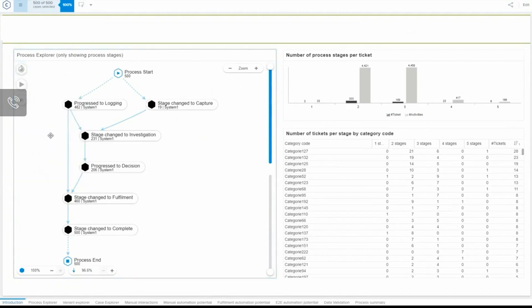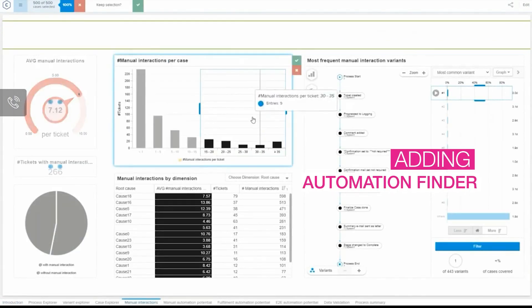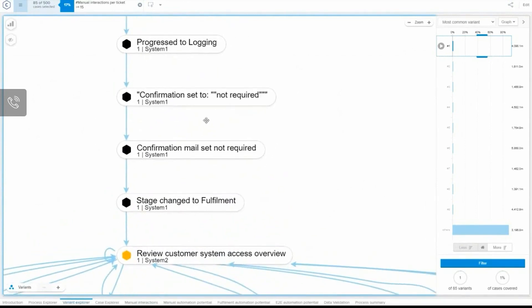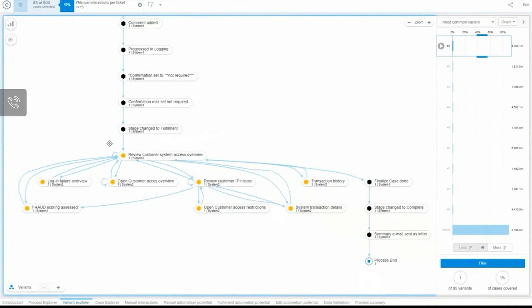We can see all the stages for logging an IT support ticket in a system like ServiceNow. When Automation Finder is added for the desktop process discovery element, we can understand the effort and actual actions associated with each of the steps taken in the actual access rights management and monitoring system from the employee perspective.